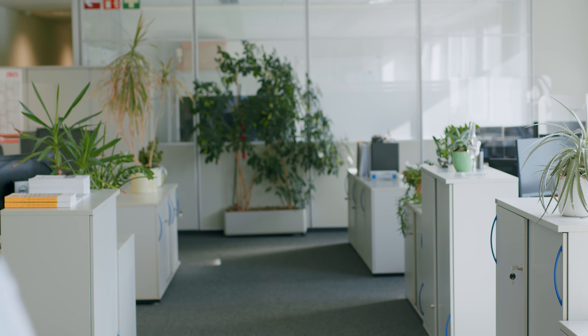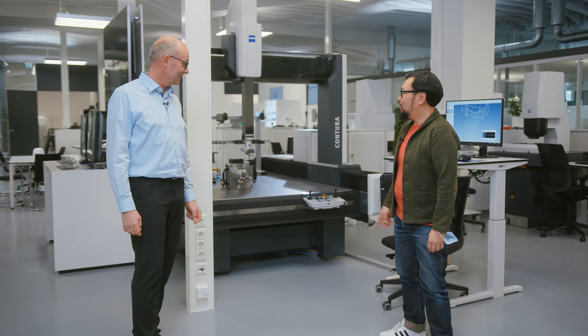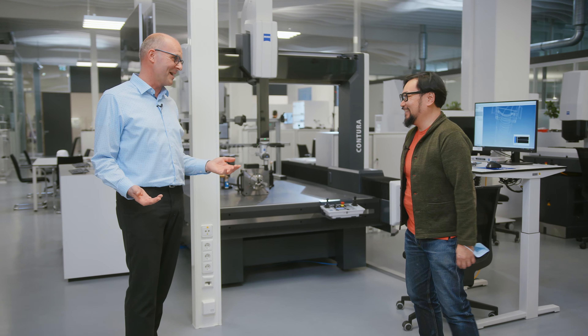Can you take us through some of the decision-making processes that you have? For sure. We can go upstairs directly beside a Contourer and I can show you the new things. So now we are standing in front of the Contourer — one of my babies.